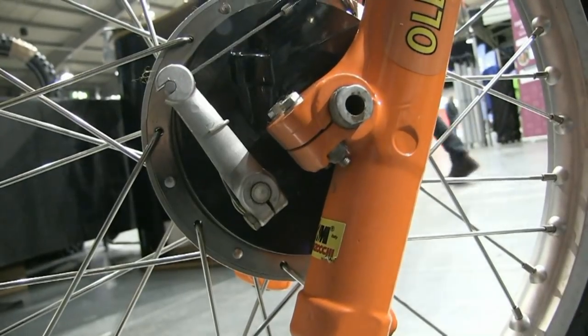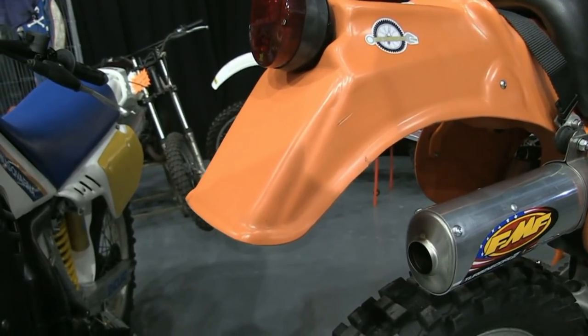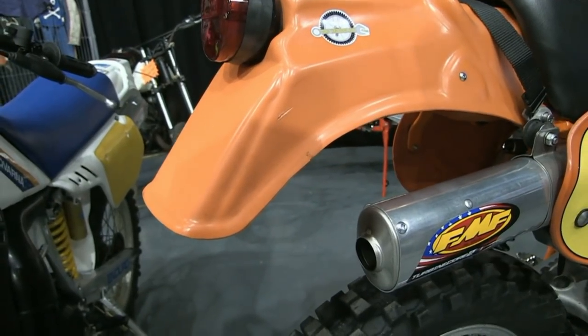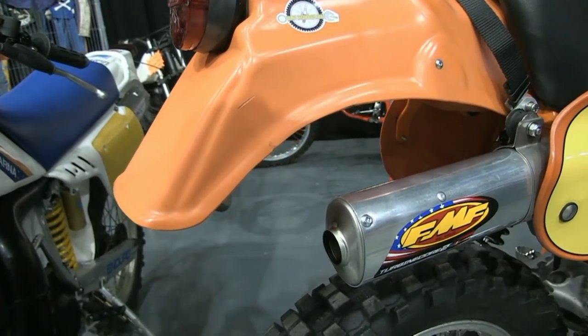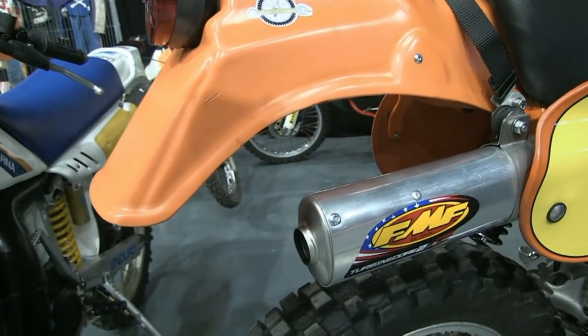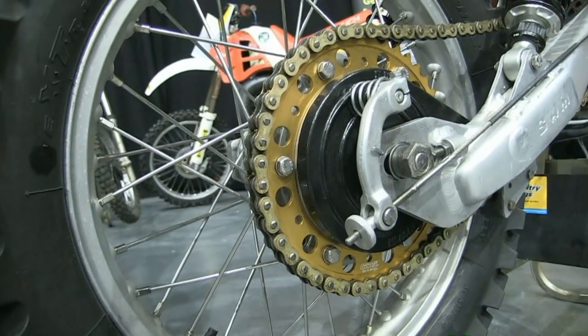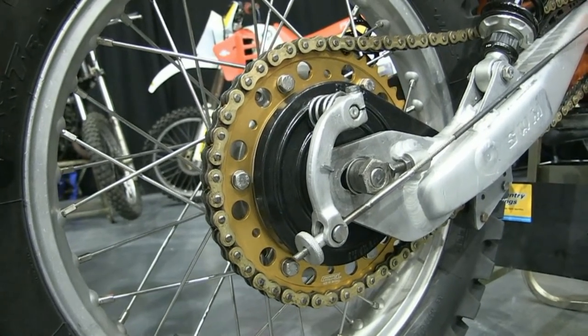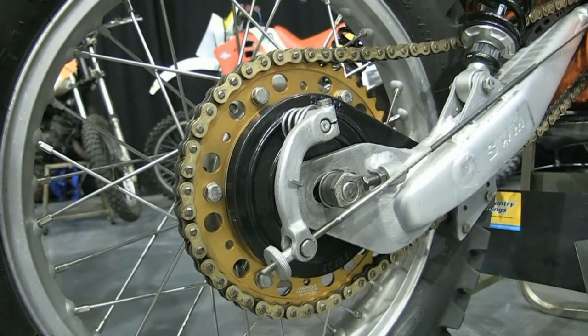SWM still produced this very nice bike, especially when you consider that at the time they were in direct competition with the likes of Fantic Motor, Bultaco, and Montessa for their share of the world's off-road market.